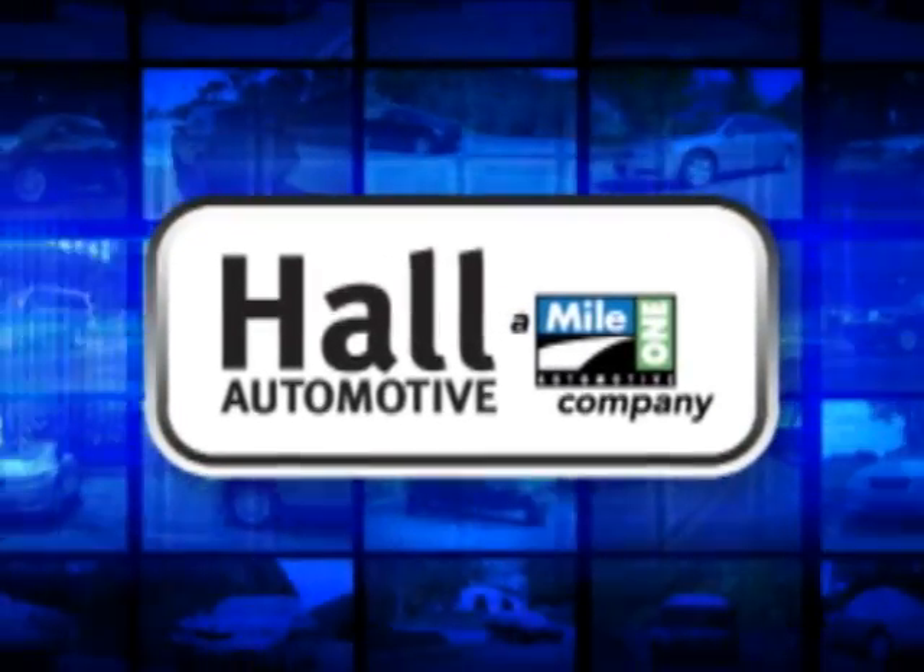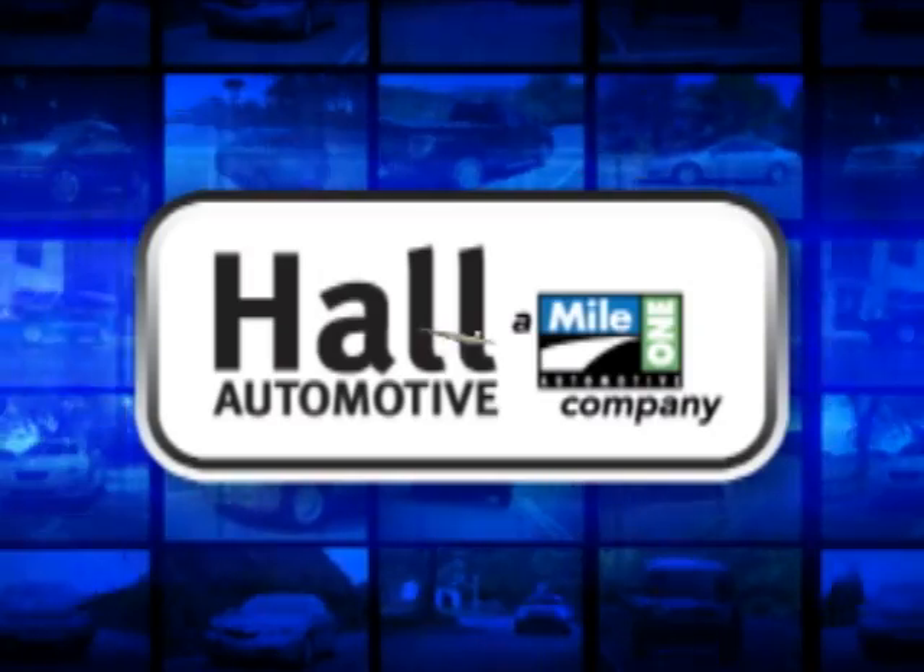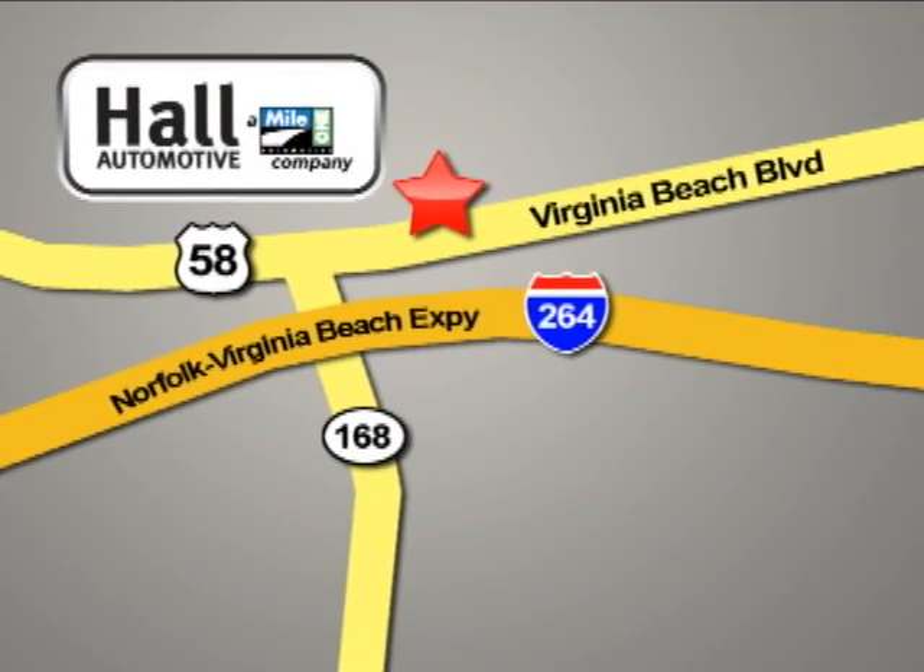Hall Automotive. More cars. Great people. Hall Honda, Virginia Beach. Conveniently located at 3516 Virginia Beach Boulevard in Virginia Beach.